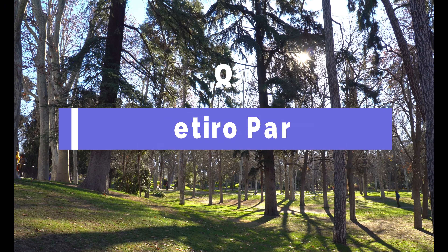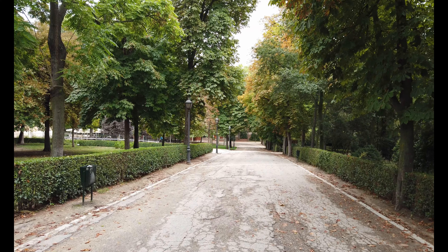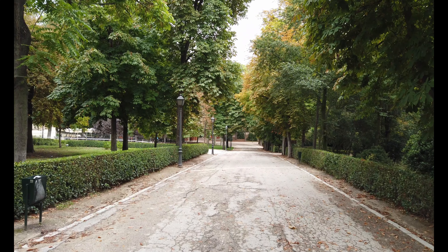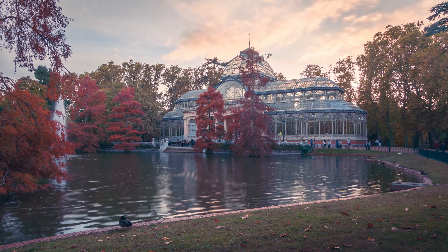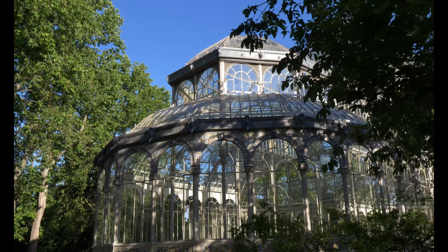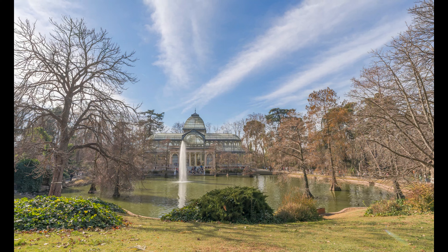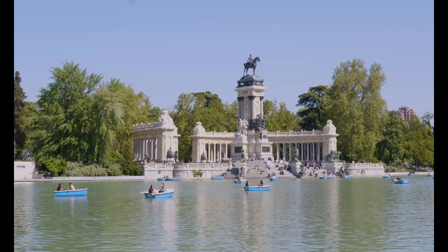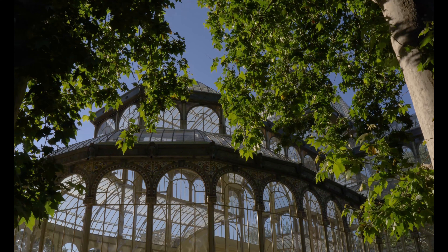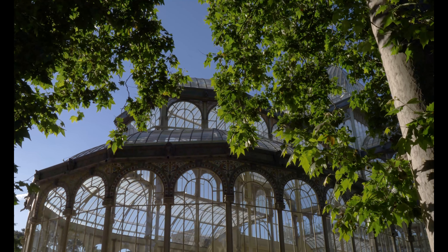Coming in at number 8, we're heading to Retiro Park. This expansive green oasis in the heart of the city offers a peaceful retreat with its beautiful gardens, boating lake, and even a crystal palace. It is one of the largest parks of Madrid, at 350 acres. The park belonged to the monarchy until 1868, when it became a public park. And in 2021, it became part of a combined UNESCO World Heritage Site, along with Paseo del Prado, which is one of the main boulevards in Madrid. It's the perfect place to unwind and enjoy Madrid's sunny weather.